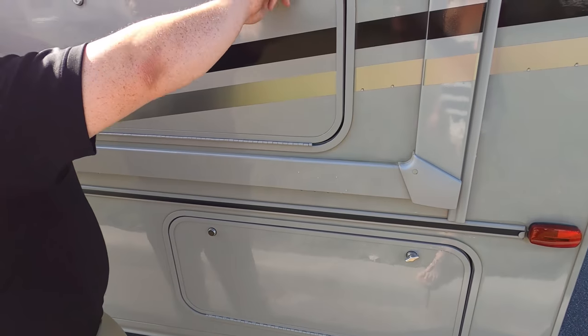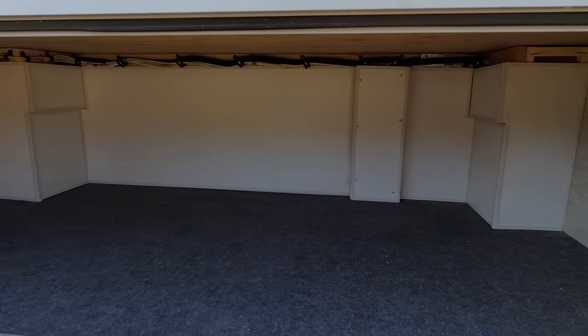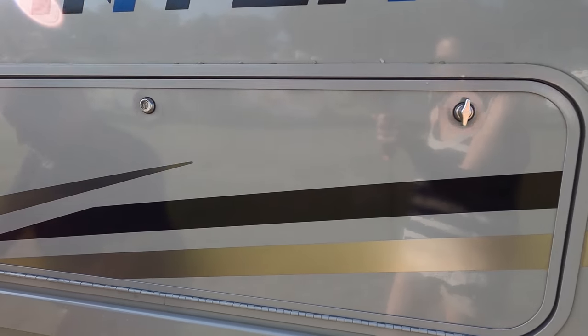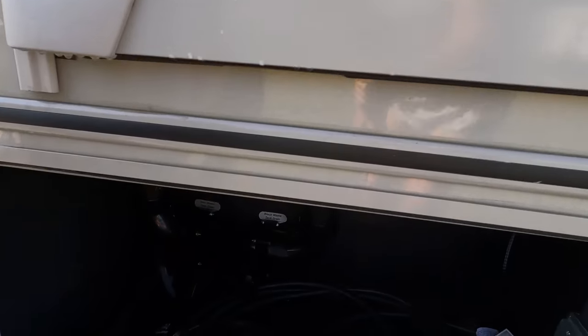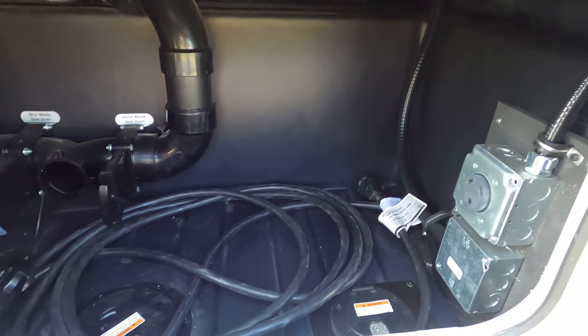Coming around the back here, you've got a little bit of storage. Right over there you got more storage with a light — I like that. I like the colors on here — look at this pretty blue. Yellow looks sharp. More storage. Here's your black and gray tank dump and your power switch.